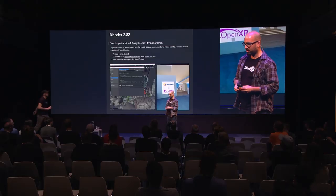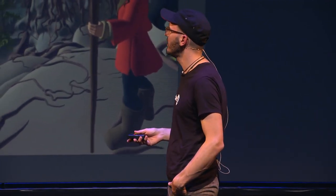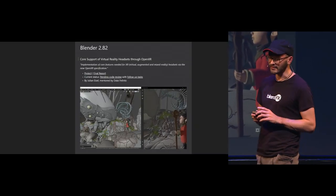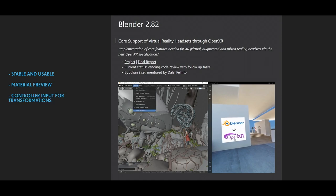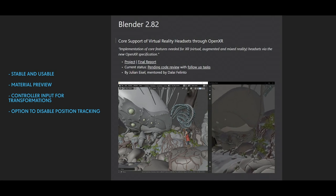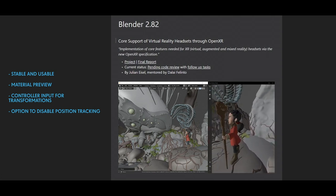There is a project going on, and Simeon will talk a bit more about it. That sound is Windows Mixed Reality starting a VR session. This is a demo I did for Julian Isl testing the OpenXR branch, which currently requires you to compile it yourself. It was so interesting to meet Julian Isl, Dalai Felinto, William, and the Ubisoft guys. I'm really looking forward to this because we need it stable and usable — we need material preview, controller input for transformations, and the option to disable position tracking. We talked to them about all these features, and I'm really convinced we are getting the best VR tool with Blender in the coming months and years. They have a great vision, and this will be awesome.